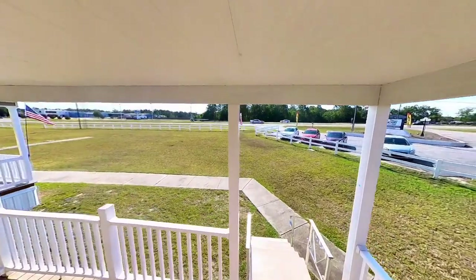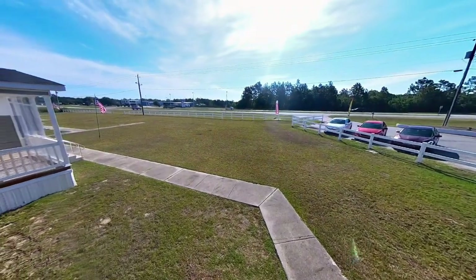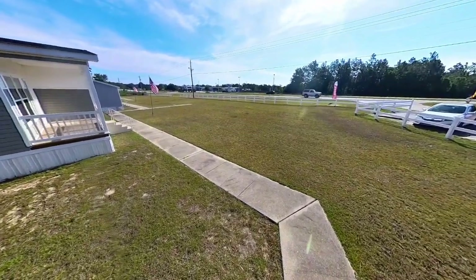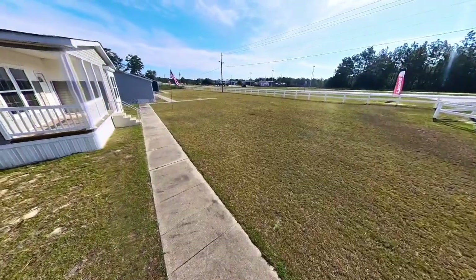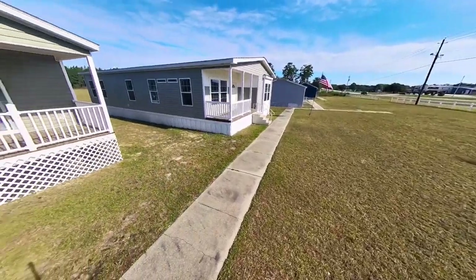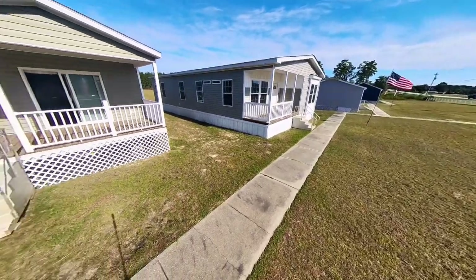One reason I'm so excited to show you this home is because a lot of the people that view these homes are people that are downsizing. Maybe they've gone through a life change like the loss of a mate, or another life change like divorce or separation and they're just looking, or even children have gone off to college or started their own families and they're looking to have a nice place of their own, not spend a lot of money and not need a lot of space.